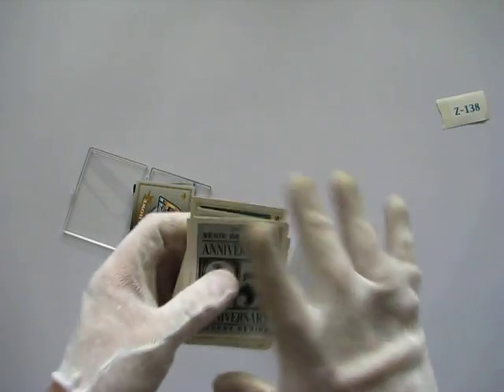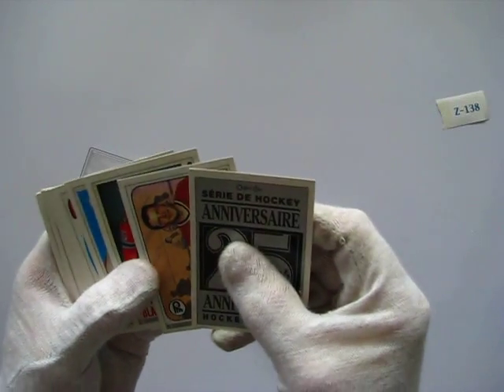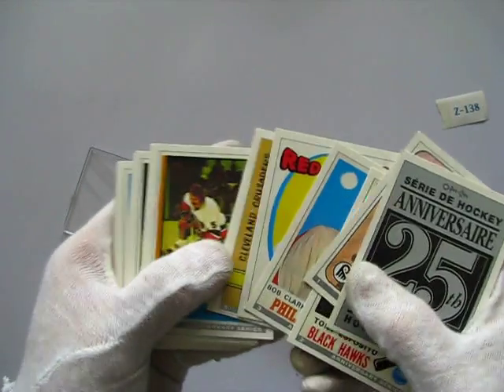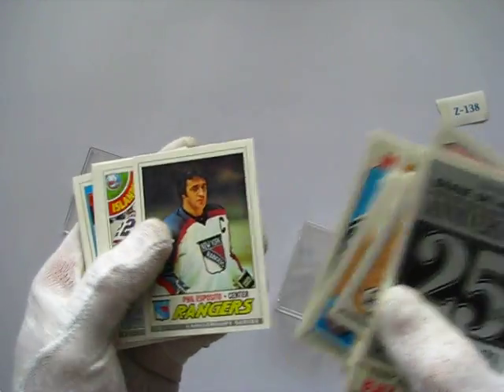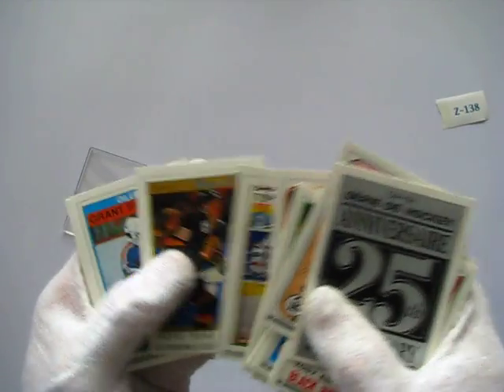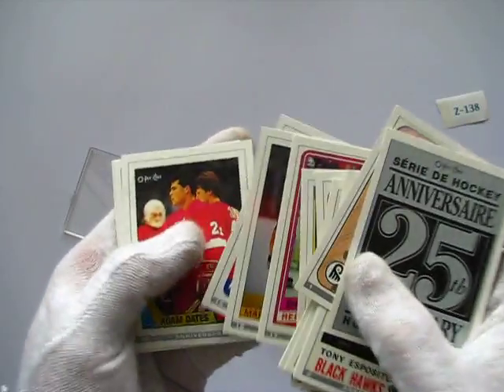We've got a couple of sets of cards here. This is the 25th anniversary hockey series from OPG. What they've done is they've taken all the best cards, the best players, the best of each of the series and put them into this commemorative set. You might recognize a lot of the cards from other series, but these are the ones put into the 25th anniversary set.